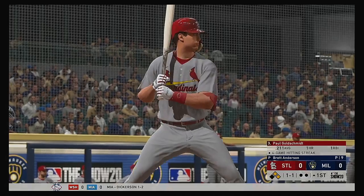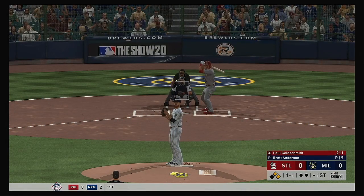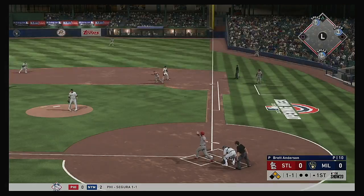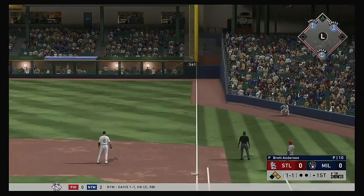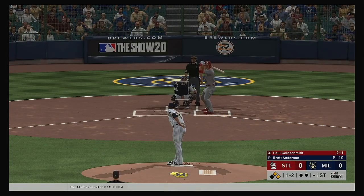The next to bat for St. Louis: Paul Goldschmidt. He's ready for his first at-bat of this early season contest. High in the air down the right field line, but this will wind up being a foul ball.